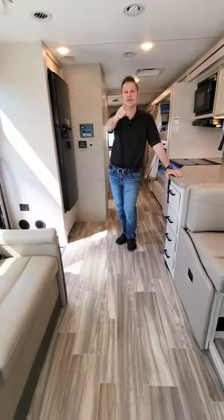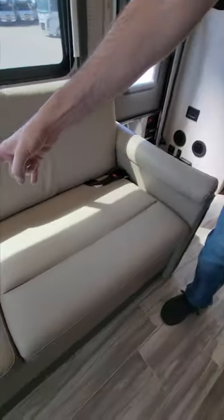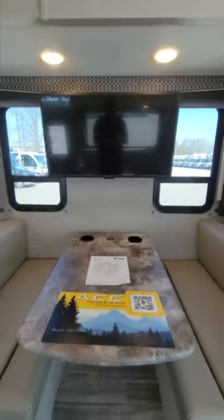You're going to love setting up in here — everything you need. Check out this sofa. Seatbelts for the ride. It also jackknifes into a bed. Dinette — great meals are here. Wireless charging. You can also make this into a bed.